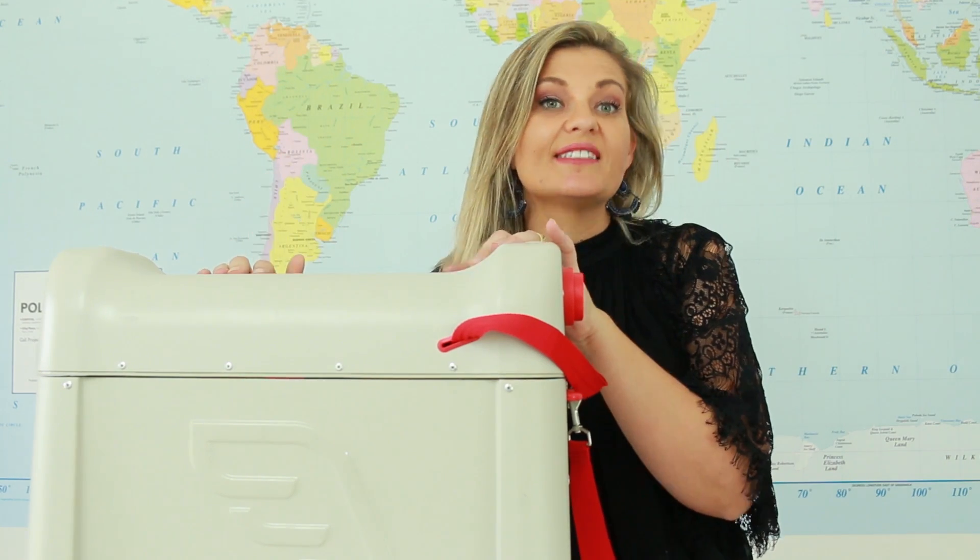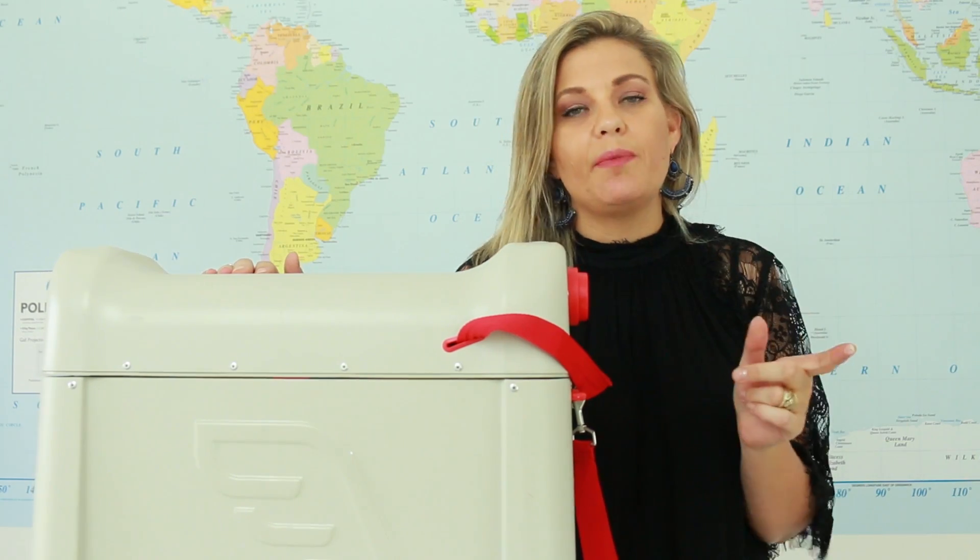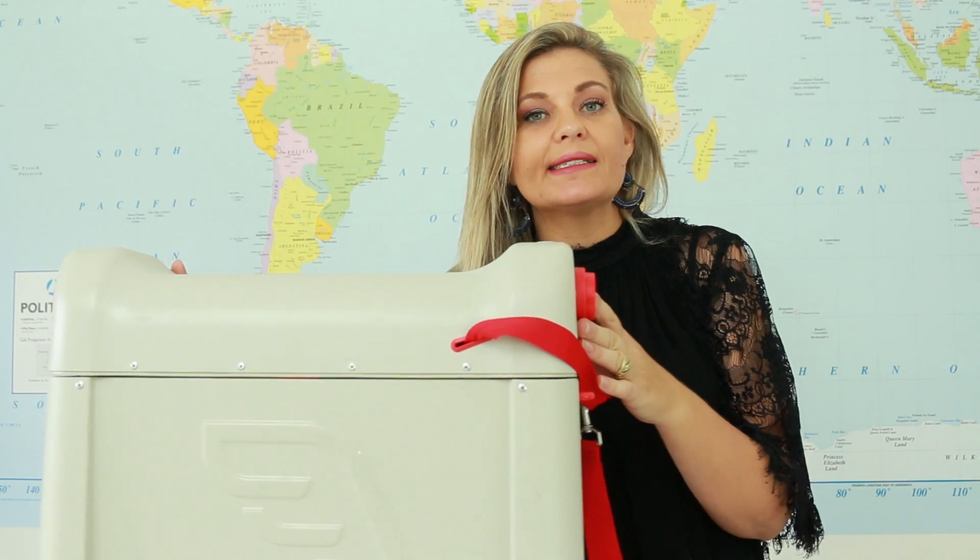Today I'm going to be sharing with you the JetKids award-winning BedBox. Now you may have seen some of these types of suitcases that kids can ride along in the airport, but there's actually something more — this suitcase converts to a bed. An in-flight bed. It is amazing for toddlers and little kids.